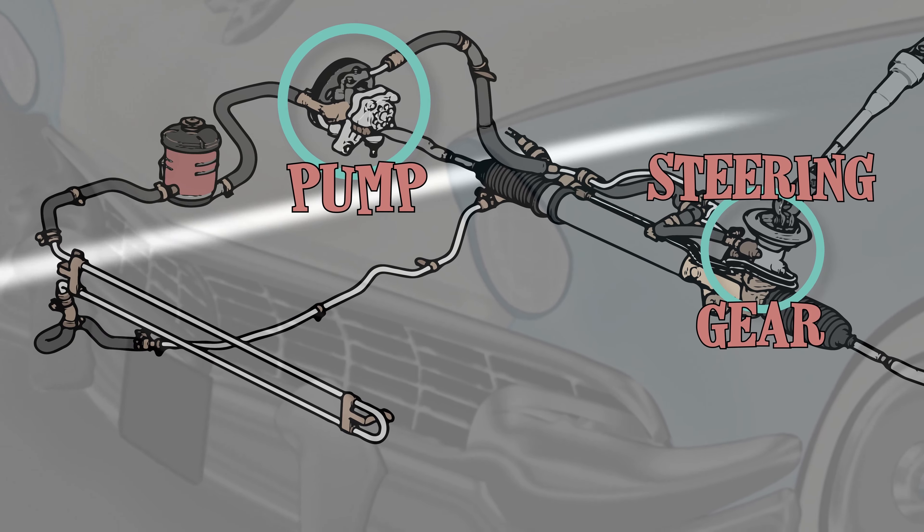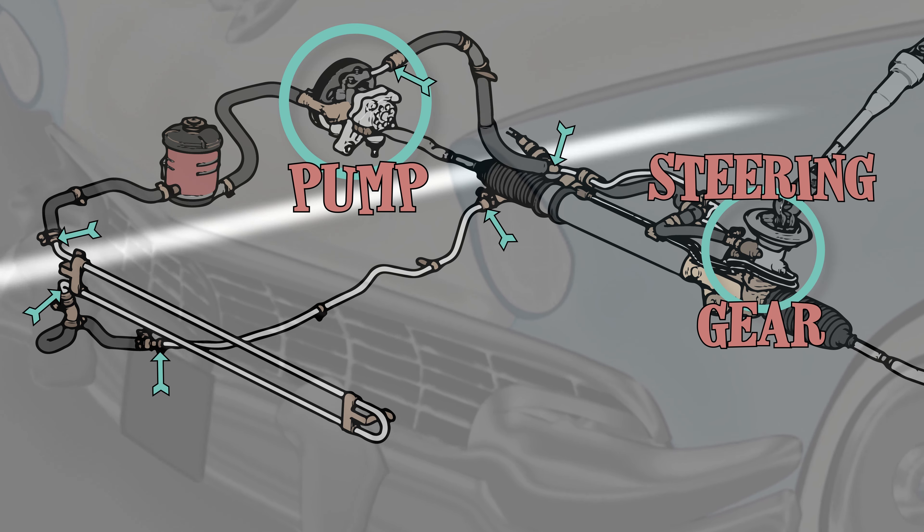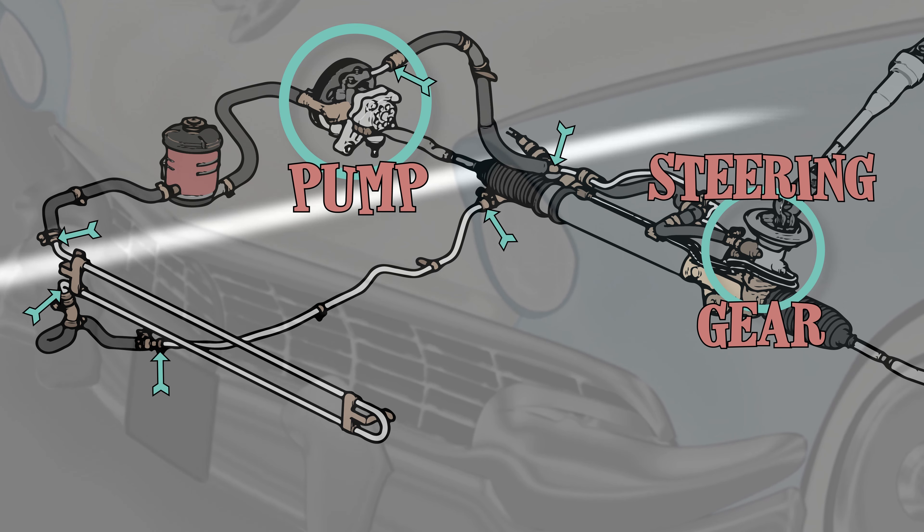Leaks most commonly occur where a hose connects to a hard line, or where a hard line screws into the rack or pump.